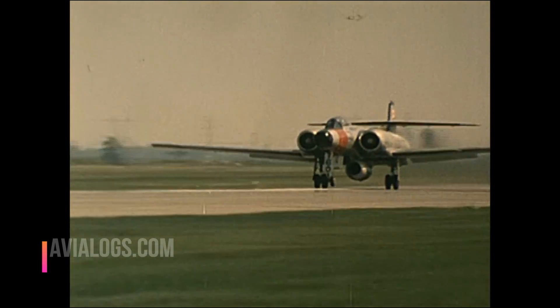We used to call it the lead sled, or the clunk, but it didn't mean it was a clunk. In fact, it was a very well designed and built airplane. I think the people that flew it have nothing but good to say about it.